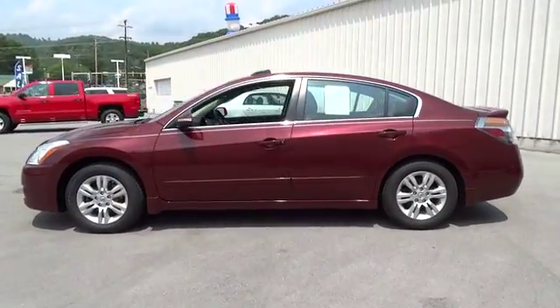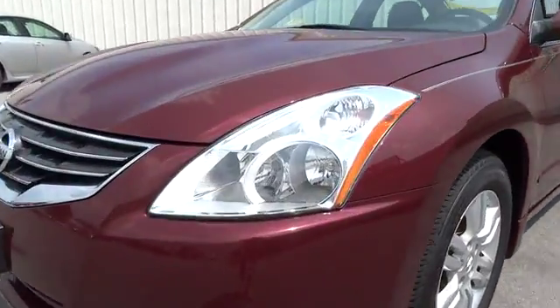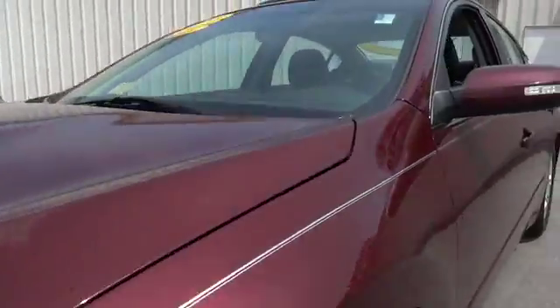This vehicle has less than 60,000 miles. Here are some of this vehicle's great options: stability control, anti-lock braking system, traction control, power steering, driver airbag.